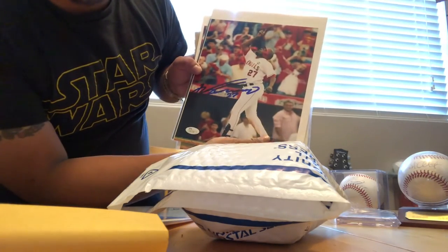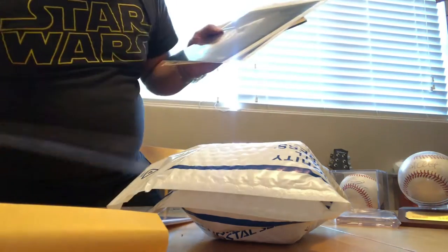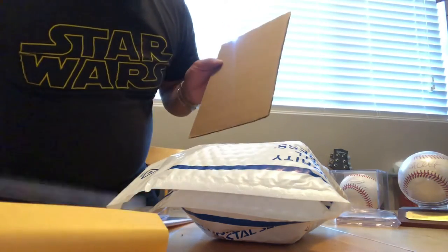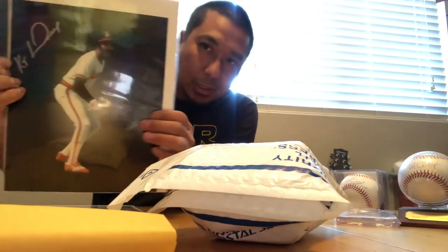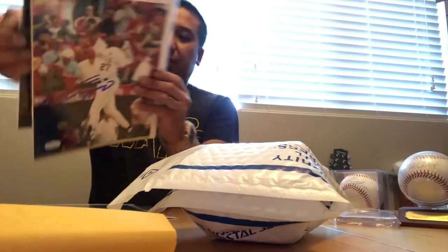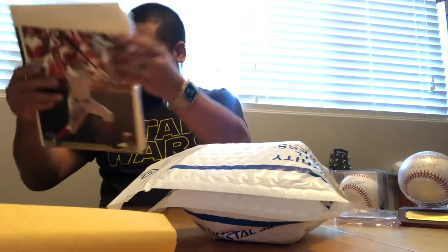We got Vladimir Guerrero signed autograph — I actually don't have anything signed from him, super excited to get that. Got another good one here — Peter Borges. Love that guy when he was playing with the Angels. Vladimir Guerrero comes with JSA authentication, that's awesome. On the back it has the names: Kenyan Middleton, Vladimir Guerrero, Kenny Lendrow, and Peter Borges. Check those out.